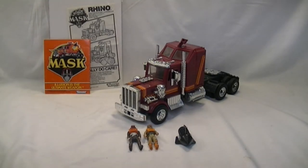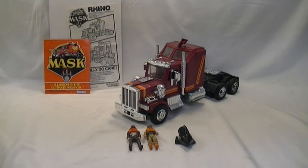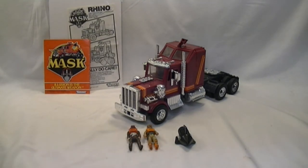Since this is a showcase of the individual item, some of the things that we're proud about with this particular acquisition is the chrome on this is very nice, and that's a common problem with this toy — the chrome will often be rubbed off. Also included with this, we'll have a link to it in the description, but also included are the original instruction booklets and Mask Catalog. We have both of the original action figures, which were Matt Tracker and Bruce Sato, as well as the Rhino Missile. Overall this is a really nice piece.